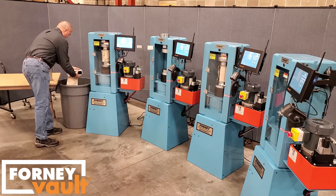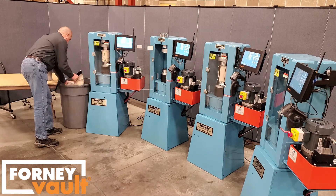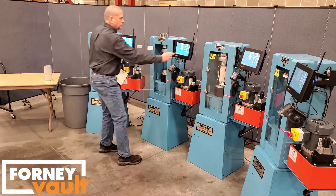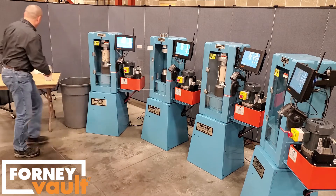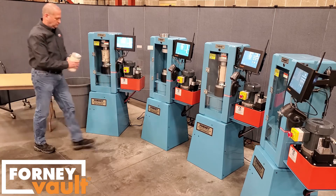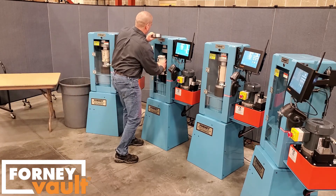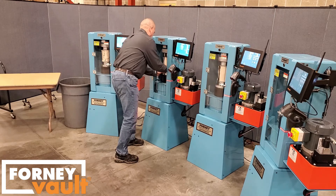One Forney Vault customer purchased a fifth machine when they discovered that the single technician running four machines had stand-around time. They added a fifth machine to maximize that technician's productivity. That efficiency gain paid for the additional machine in less than a year.